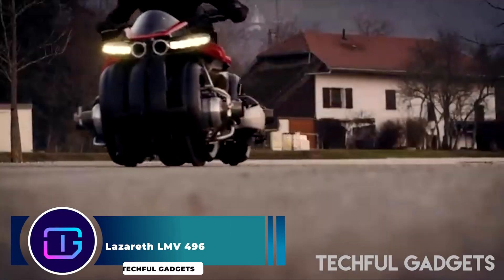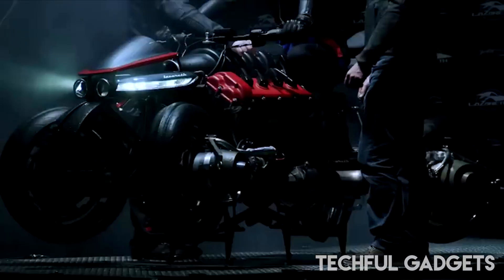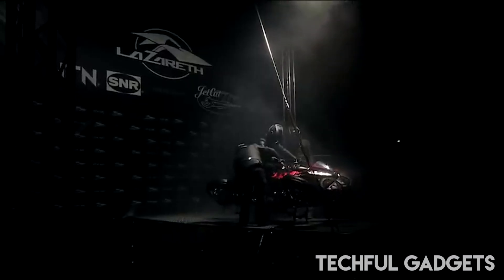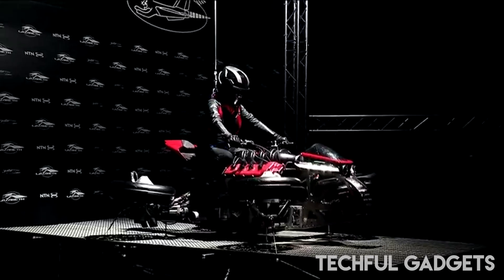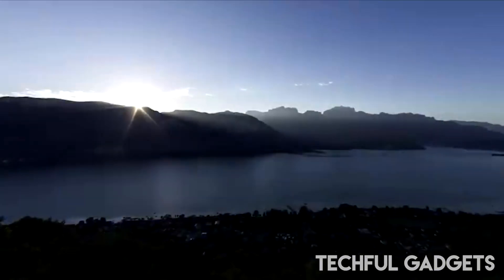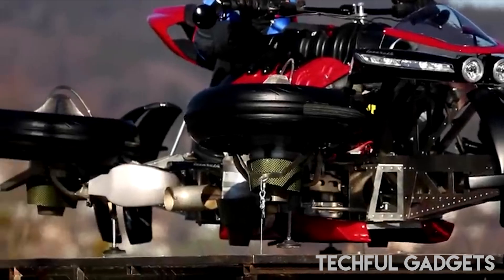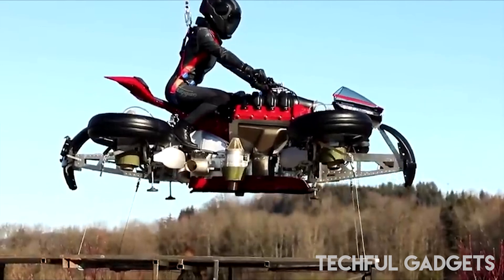Lazarus LMV 496. The Lazarus LMV 496, created by French mechanical engineer Ludovic Lazarus, is a stunning vehicle that combines the functionality of a motorcycle with the capability of a hoverbike. Lazarus, known for his futuristic designs, founded his eponymous company to bring his imaginative concepts to life. He introduced the LM847, a unique four-wheel tilting superbike powered by a Maserati engine, which was later transformed into the LM410 quad bike. Three years later, Lazarus unveiled the LMV 496, a vehicle that not only traverses roads but also takes to the skies.